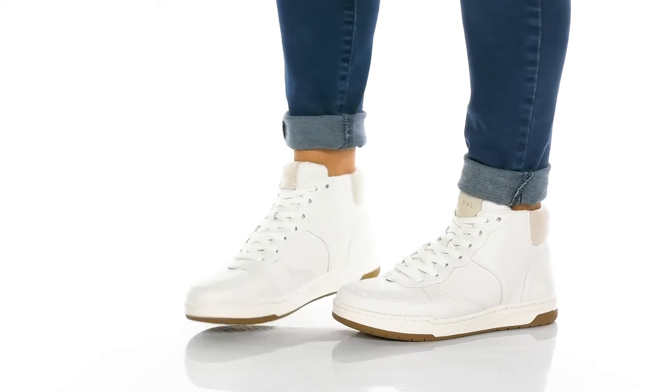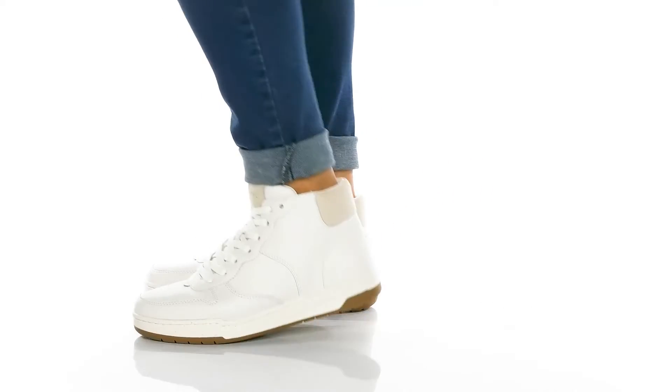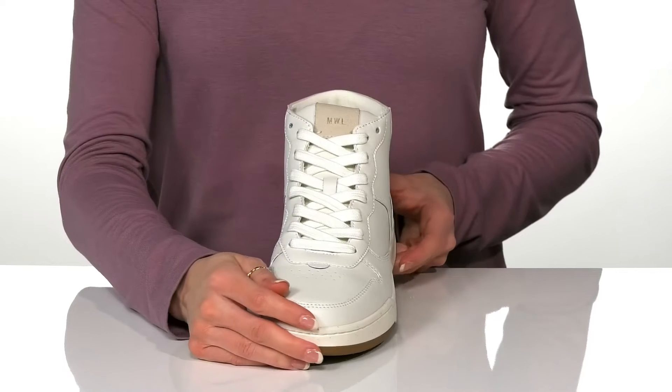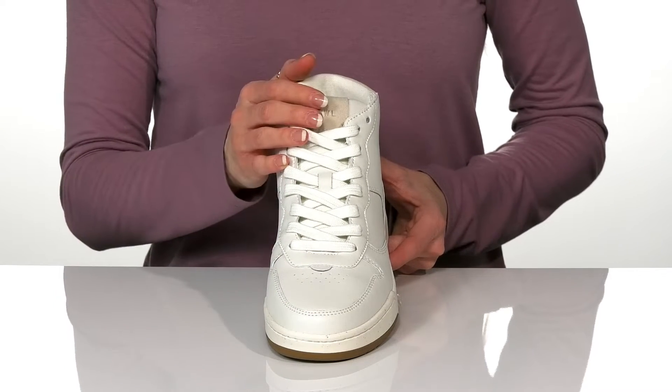These high tops from Madewell are the perfect addition you need for your sneaker collection. They have a leather upper with a lace-up closure for a secure and snug fit.